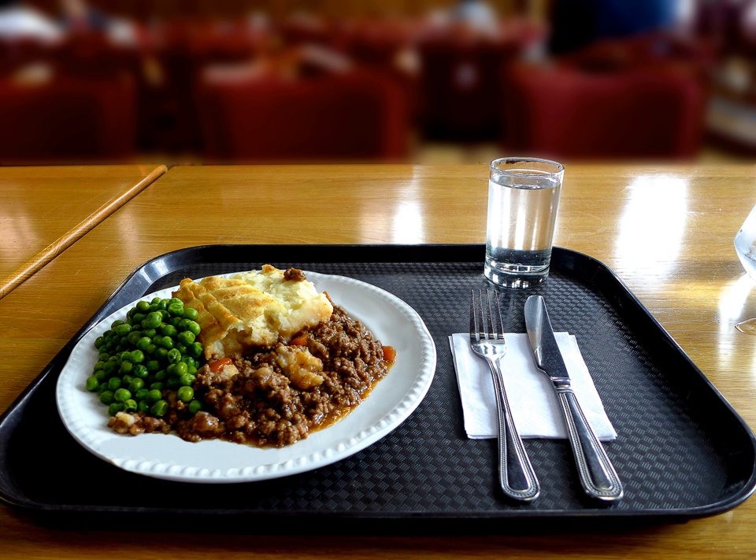In the Netherlands, a very similar dish called philosopher's stew often adds ingredients like beans, apples, prunes, or applesauce.